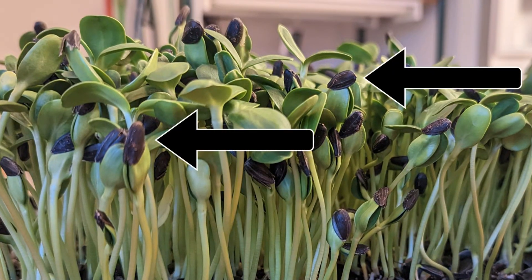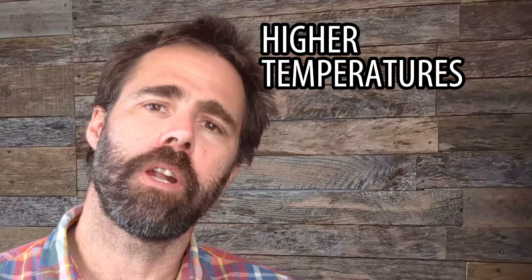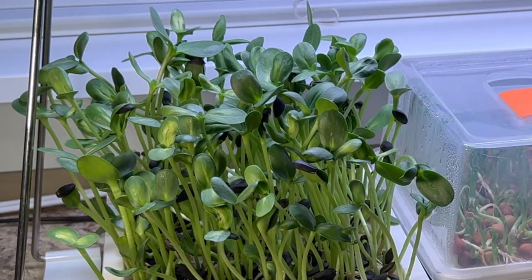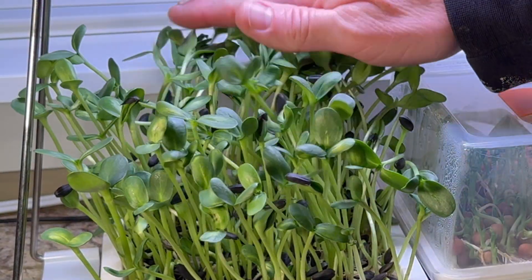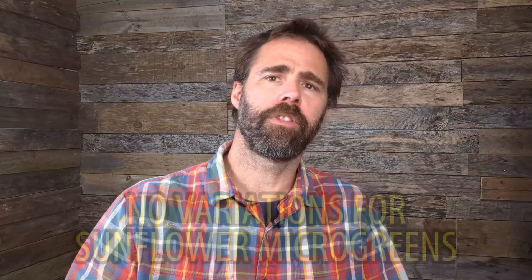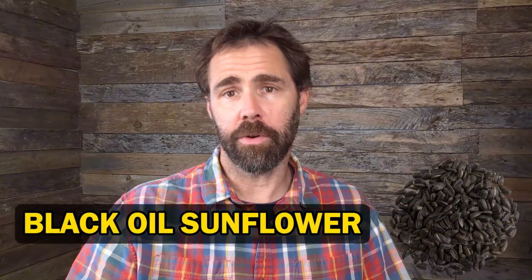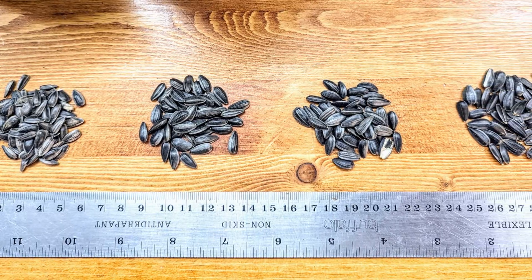One of the biggest challenges many growers have with sunflowers is getting them to shed their hulls. Growing sunflowers at a higher temperature makes them more vigorous and helps shed hulls more easily. You can also brush your hand lightly over the canopy once or twice each day to help knock the hulls loose. Unlike the crops we just discussed, there's no range of sunflower types varying in leaf or stem color — they're simply black oil sunflower seeds, though there is some variation in seed size.